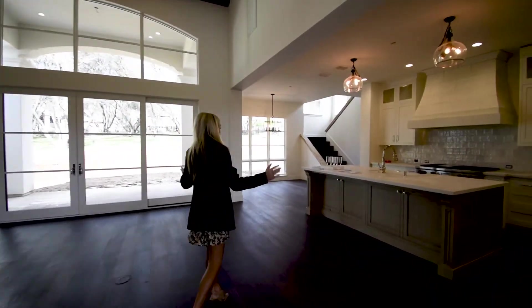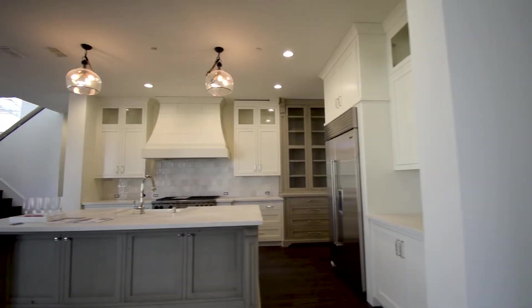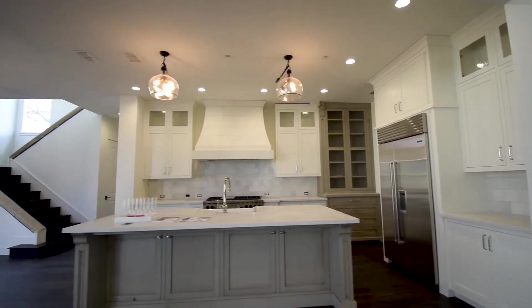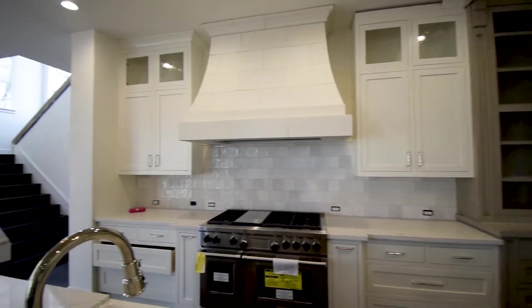Here is your beautiful kitchen with your center island — big island. Your appliances are finally in: we have your Wolf range, your Sub-Zero fridge, precast hood, and beautiful stone backsplash.